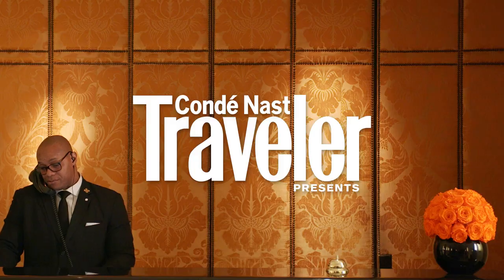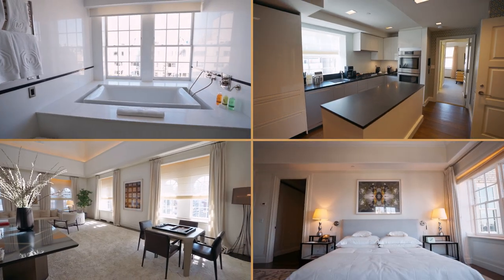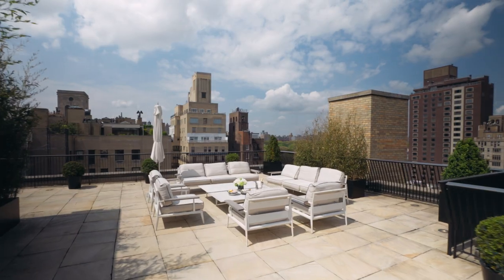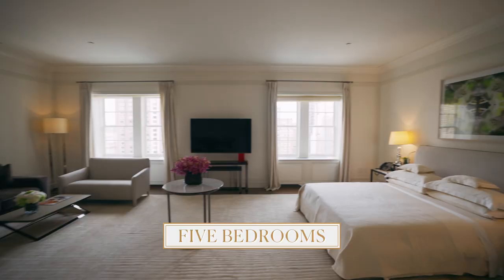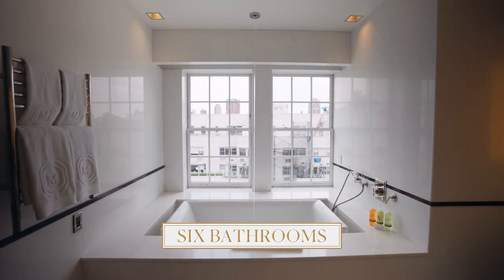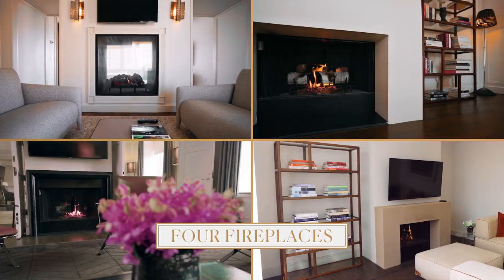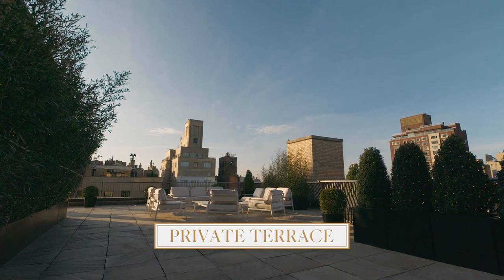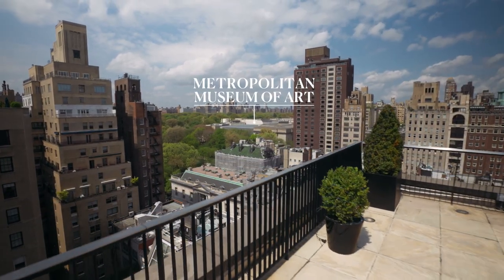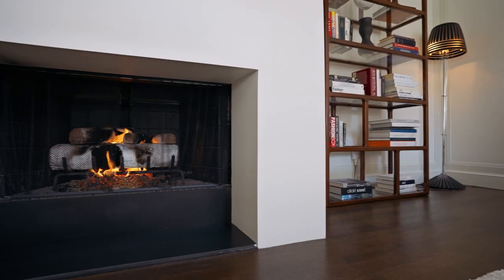Welcome to the Mark Hotel in Manhattan's Upper East Side. This lavish five-star hotel sits right next to Central Park and is home to the largest penthouse hotel suite in North America. At over 12,000 square feet of living and outdoor space, it features five bedrooms, six bathrooms, a great room, a library, formal dining room, gourmet kitchen, four fireplaces, and a completely private 2,500 square foot terrace with views of Central Park and the Metropolitan Museum of Art. All of this is available for $75,000 a night. Follow us inside and we'll show you everything you get with this one-of-a-kind hotel experience.